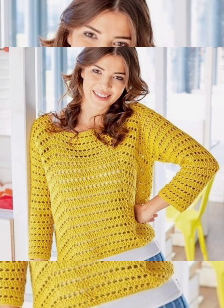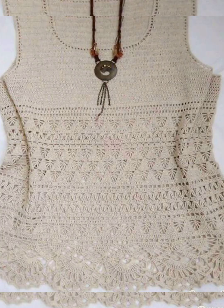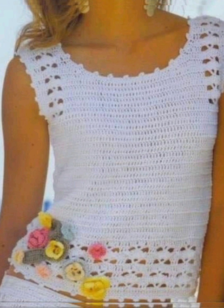You can make different types of things like jackets, shawls, ponchos, cover-ups, and baby tops — all different types of things you can make if you know how to crochet.